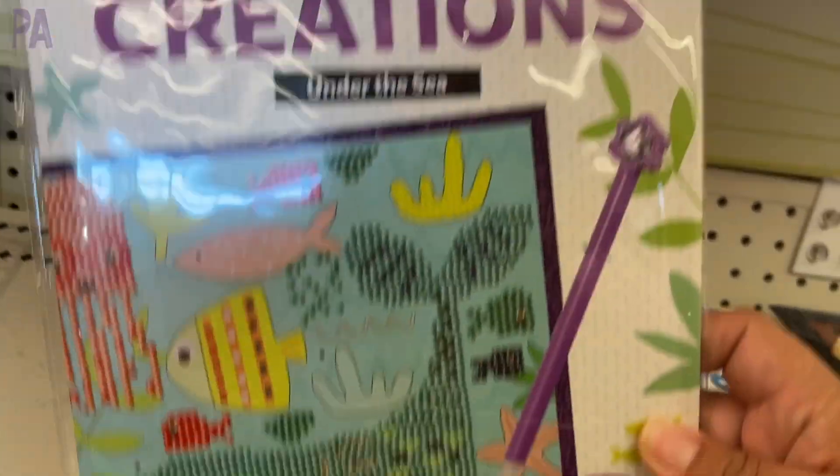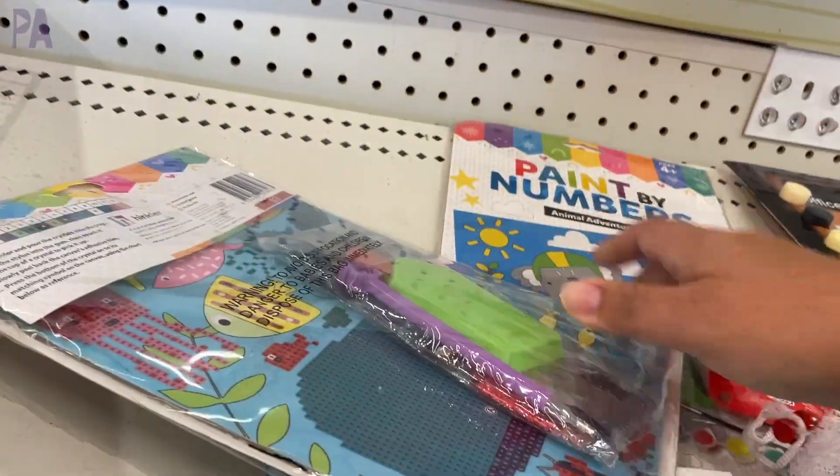Crystal creations — this is basically a diamond painting set for kids. I love these. Only $3 and that is a score.